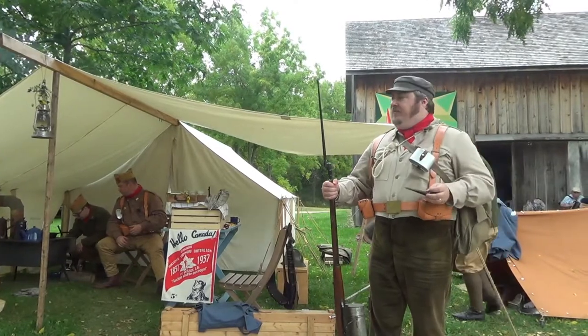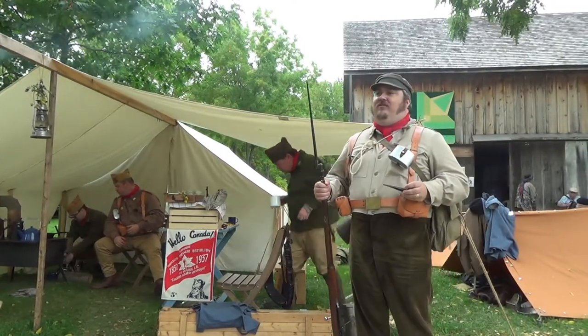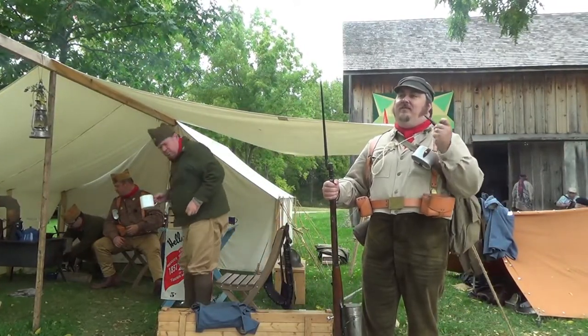So what time period are you a part of? We're representing the Spanish-American War, 1937 to 1939, in particular the Mackenzie-Papineau Battalion.